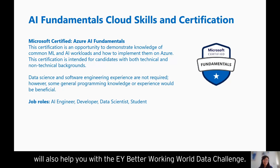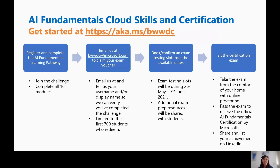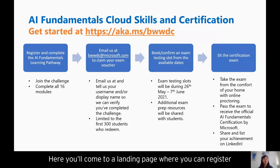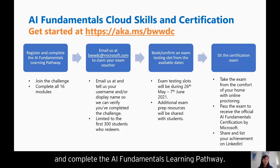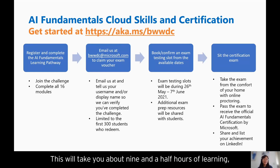To get started, go to aka.ms/bwwdc. Here you'll come to a landing page where you can register and complete the AI Fundamentals learning pathway. Click 'Join the Challenge' and then complete all 16 learning modules. This will take you about nine and a half hours of learning, so just be prepared for that.